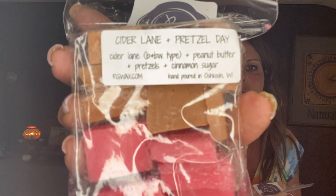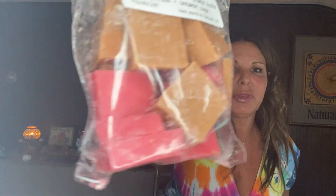I got two bags of Cider Lane and Pretzel Day — it's a Bath and Body Works type, with peanut butter, pretzels, and cinnamon sugar. I'm so happy it's not heavy on the cinnamon at all. I really get the Cider Lane and the pretzels. Peanut butter is in the background. They're two different colors — brown and pink.